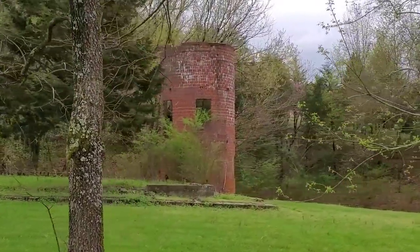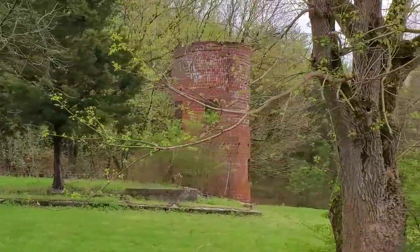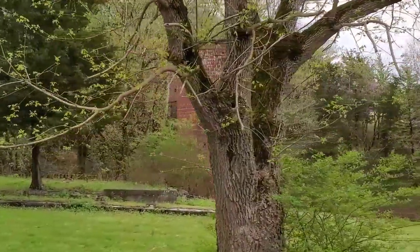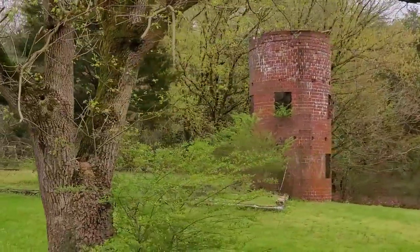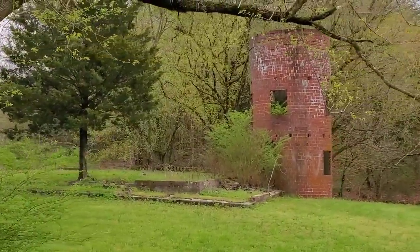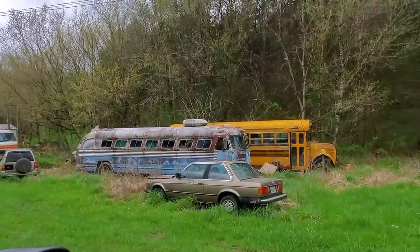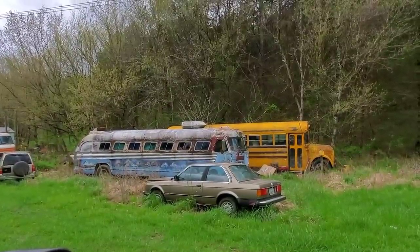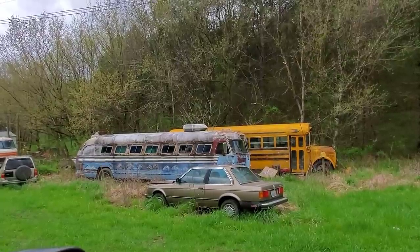There's an old silo just sitting over there, and at that field you can see a little foundation underneath it where a barn probably once sat. Look at that old bus over there — I can actually picture an old country band or something traveling around the country in it.